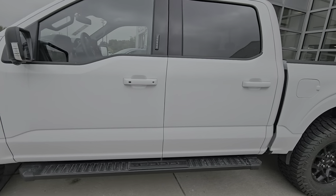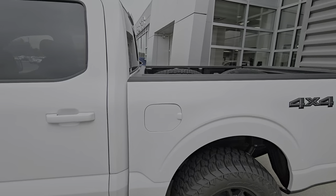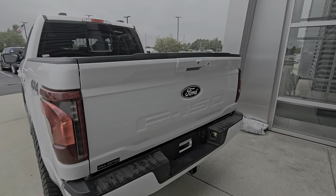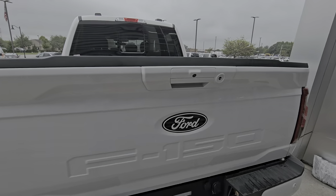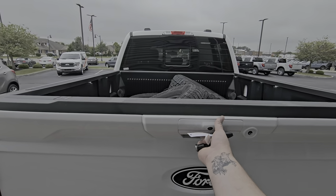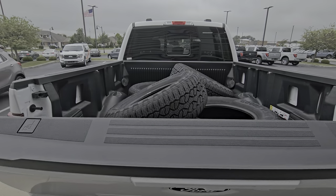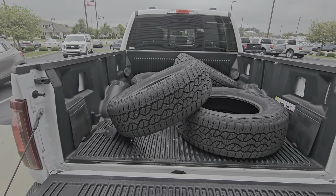There's running boards on it. It has been blacked out — that Ford emblem on the front was white, and that is custom as well. You do have rear parking sensors, backup camera, that soft open tailgate, and it does come with the all-terrain tire.